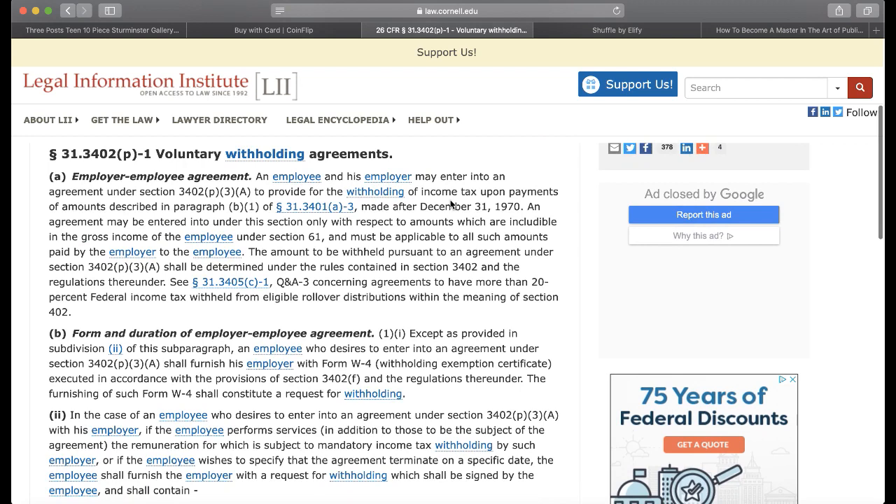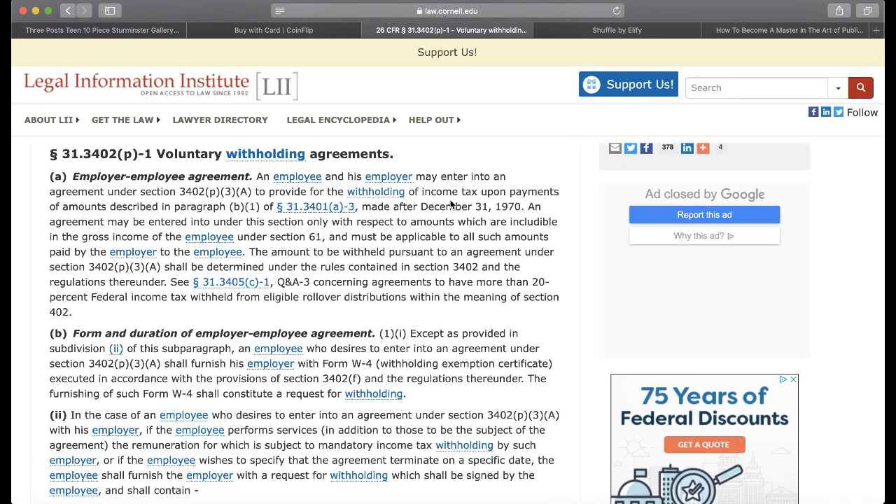So let's read this. It says: A, an employer-employee agreement. So that says 'agreement,' right? So let's look at the definition of an agreement.